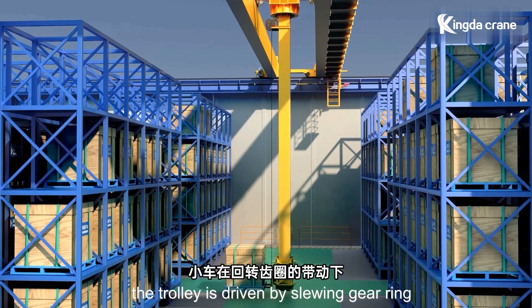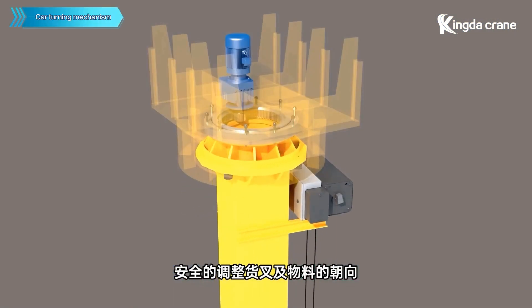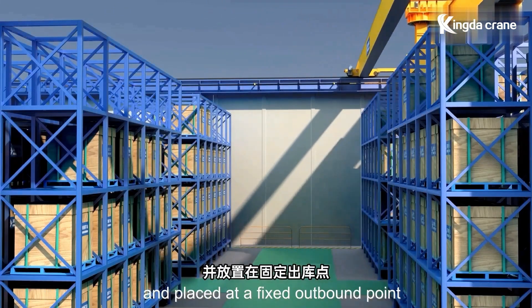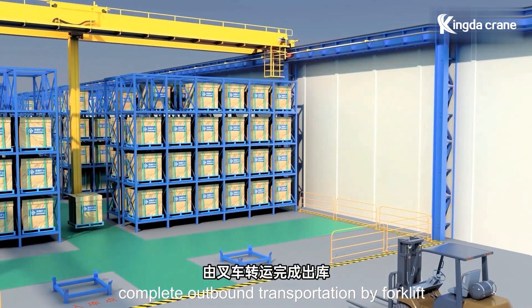The trolley is driven by a slewing gear ring to safely adjust the orientation of the forks and materials. Afterwards, the materials are transported out through a safe passage and placed at a fixed outbound point, completing outbound transportation by forklift.